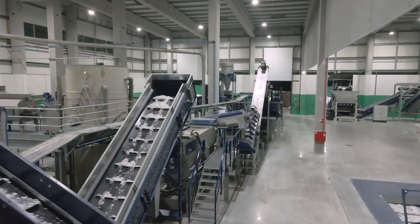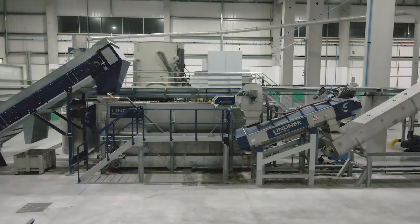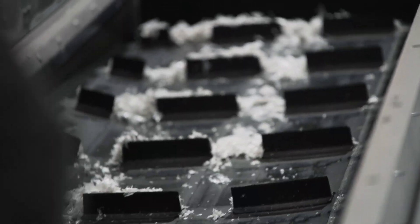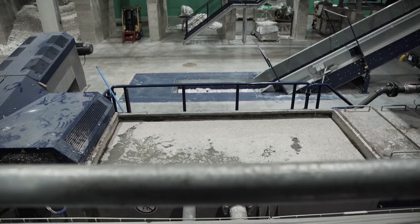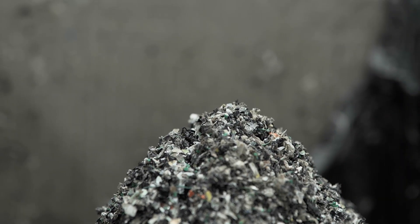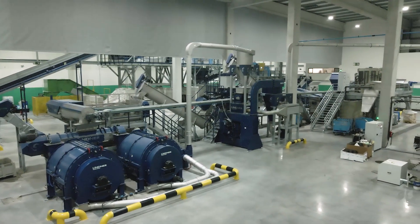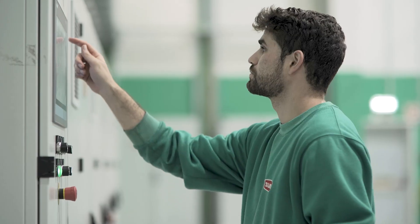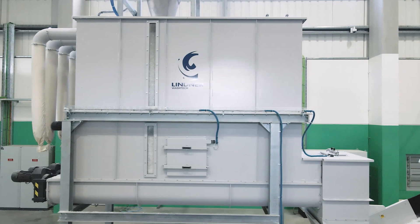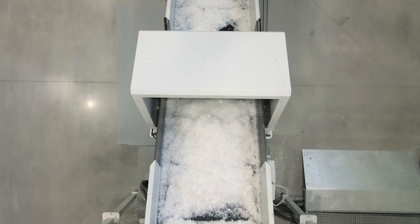After the first sorting process, the material is yet again sorted by optical systems by plastic type. It then goes to the washing process, where materials such as paper from labels and glue are removed. All of this is managed and controlled by computerized systems and connected to a state-of-the-art WWTP that allows for efficient environmental management.